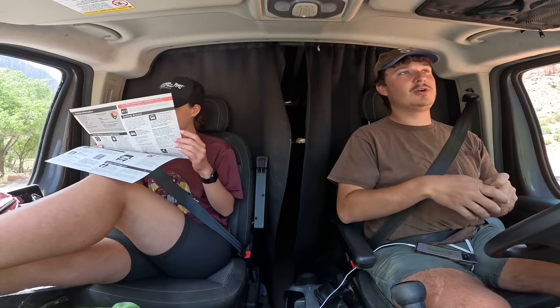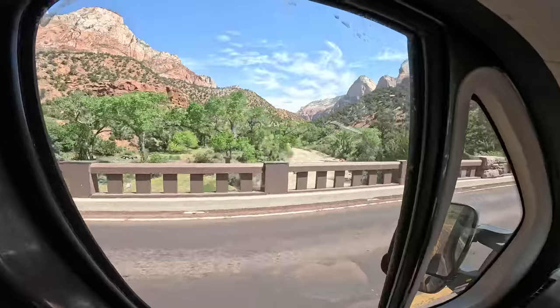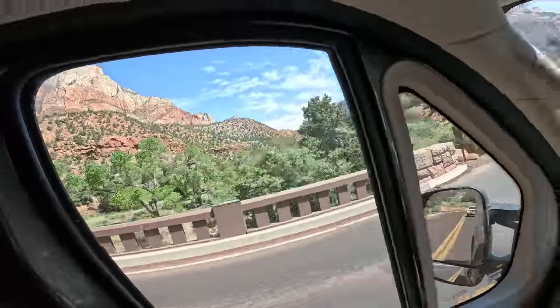Zion is also a super small canyon, so it's only like a five-mile drive to get through the whole thing. You can see the river — it's really pumping down there. That's why the Narrows are closed today; the water is flowing too fast, so it would be too dangerous. It's almost like a flash flood down there, which is kind of unfortunate. I guess that's what happens when you get record snowpacks all over the mountain ranges.